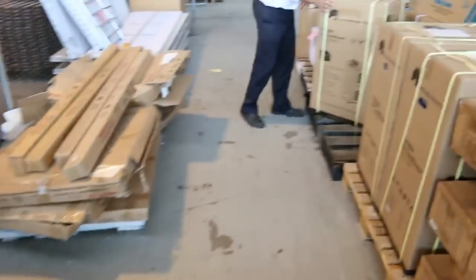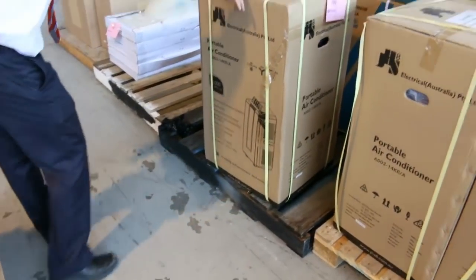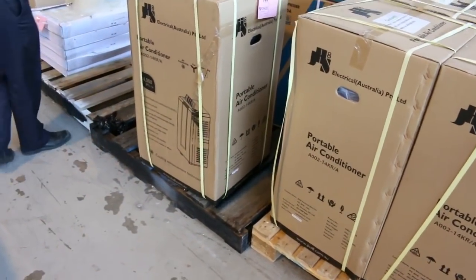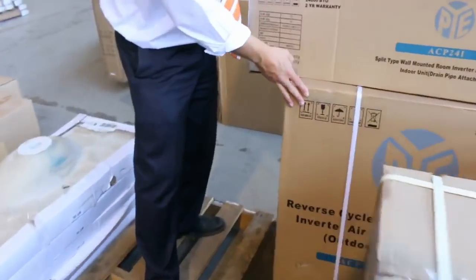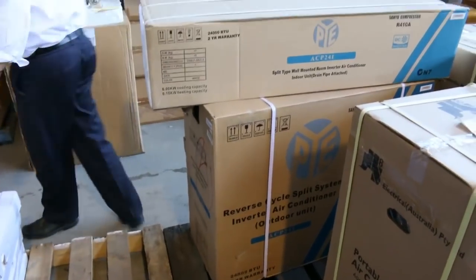We've had a good delivery of air conditioners in and there's still plenty of warm weather. We've got free-standing air conditioners — a 4.1 kilowatt portable air conditioner — and over the back I notice there's a split system in tomorrow too, all boxed up beautifully. That's a 6 kilowatt split system.